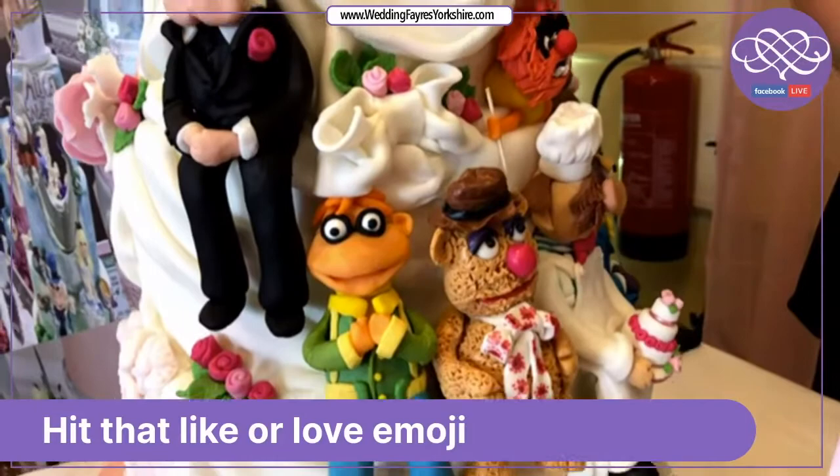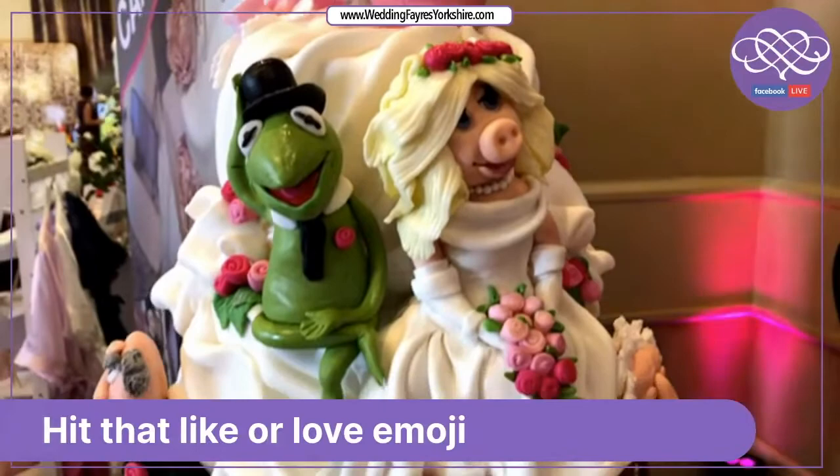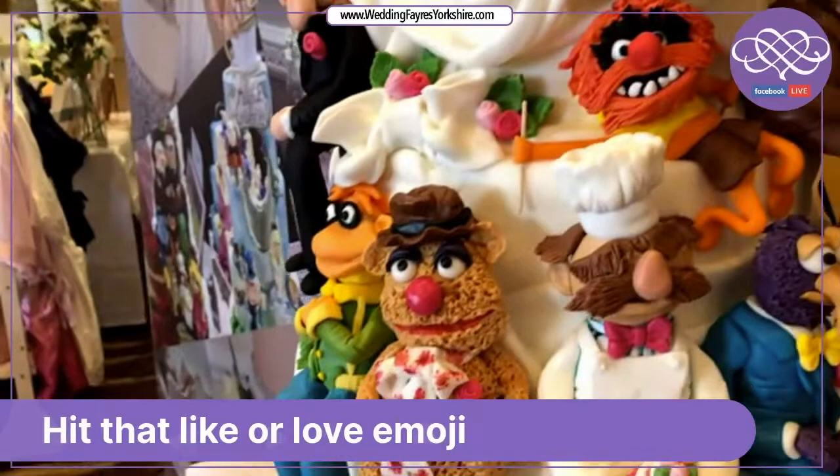Every model on here is handmade by myself. They're all made from sugar paste and every item is edible. As you can see we've got the classic Kermit the Frog and Miss Piggy and then all the fellow characters below, right down to the chef with the wedding cake.